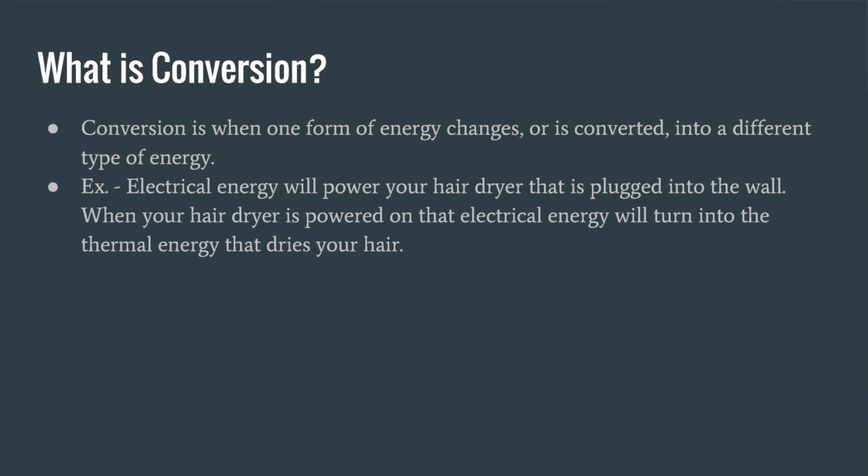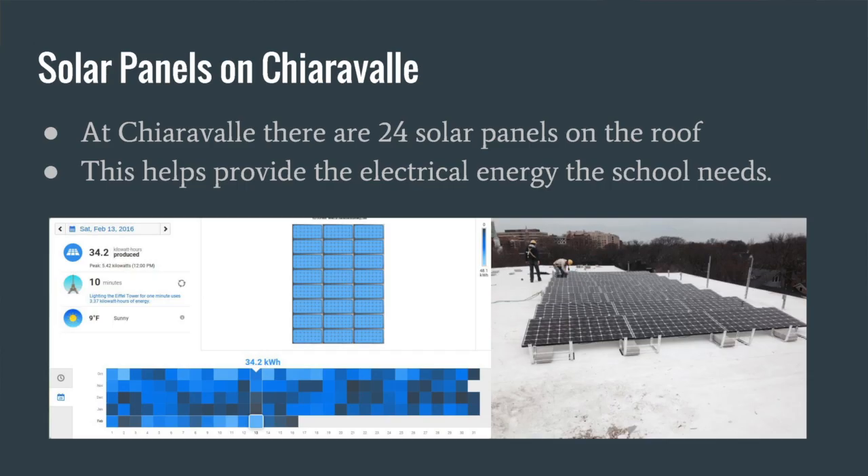For example, electrical energy will power your hair dryer when it is plugged into a wall. When powered on, that electrical energy will turn into the very high energy that dries your hair. Now, there are 24 solar panels on the moon. This helps provide the electrical energy to store units.